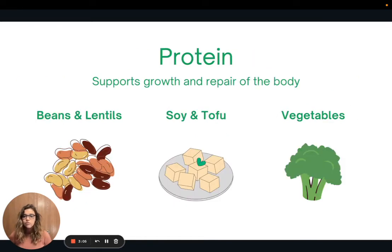Next we have protein, which is very important to support growth and repair of the tissues in our body. Some great sources of plant protein include beans and lentils, soy and tofu products like tempeh, and many vegetables like broccoli are really high in protein. In fact, all plant foods are going to contain at least a little bit of protein, so that's something to keep in mind.